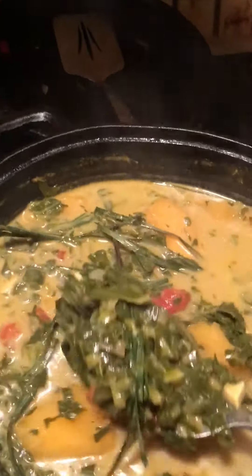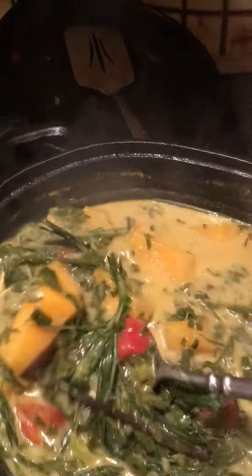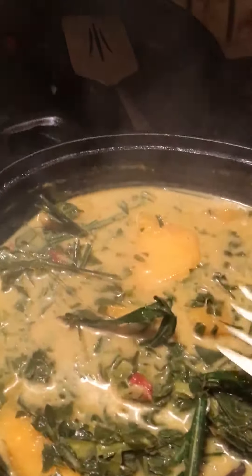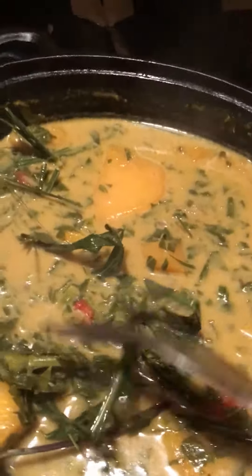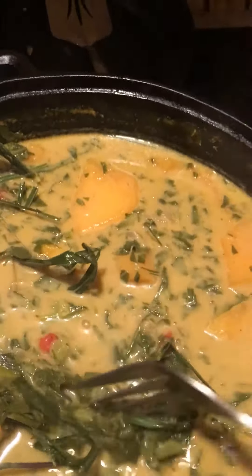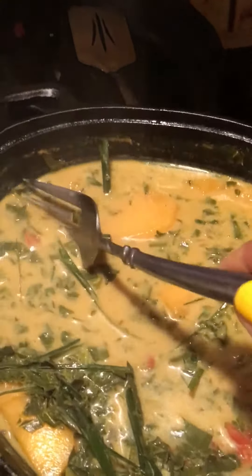We talk about turnips because turnips have a lot of estrogen, so women should be eating much more root food. Turnips, parsnips, beets, traditional yams, sweet potatoes — those kinds of things are good for us. So I put that in the soup.